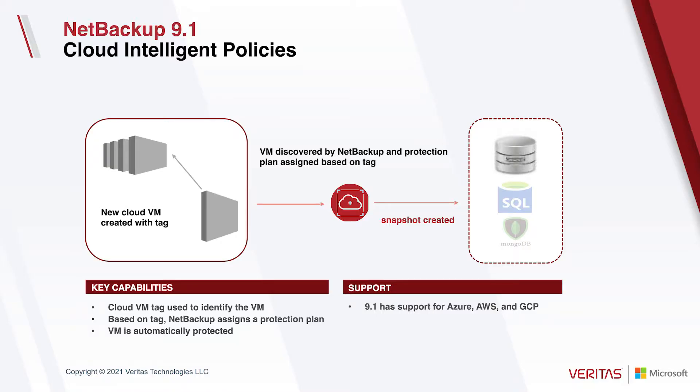Thanks for validating that and sharing that with our customers. There's a lot of alignment in what we see from our customers, and that's why the next few features in 9.1 — while there are lots of features — we have taken very much an Azure-first approach. We call this first capability cloud intelligent policies. The value to our customers is really about automating protection. If I'm protecting thousands or tens of thousands of Azure VMs, manually adding protection to each one would be extremely painful. So we've integrated with Azure tags — that tag is part of a NetBackup protection plan, and any Azure VM with that tag automatically gets picked up and is protected automatically by NetBackup.